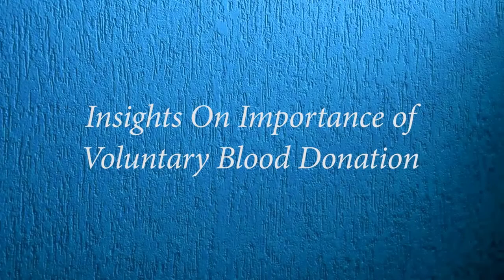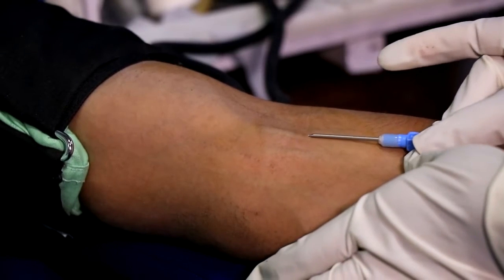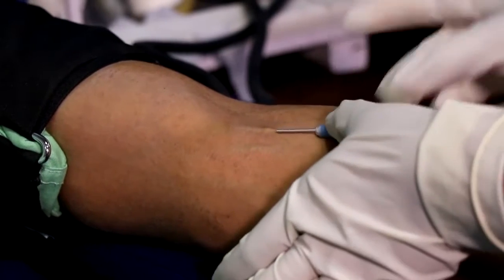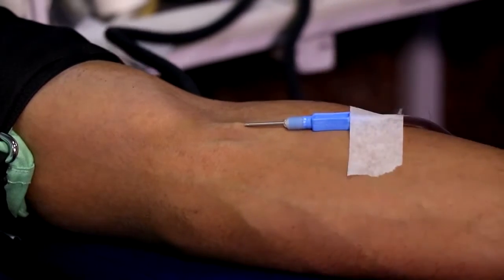In India, the blood requirement is approximately 1.2 crore units per year. We motivate people from the general public to come forward and donate blood. It's not that you have to donate blood only for your relatives, friends, or some known person — you can donate blood for any unknown person also, and this is how we can overcome the deficit.